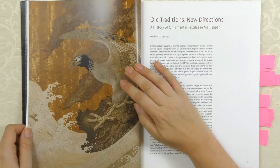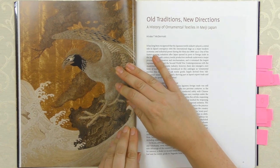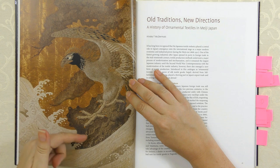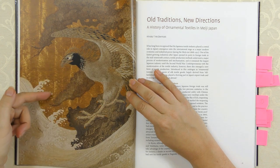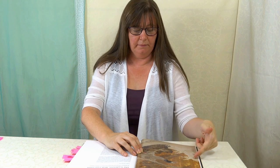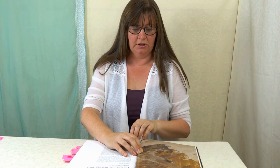Another beautiful one here. Not as fine as the last one with the stitching, but look at the background - pure gold thread in the background. This would have just shone amazingly in the light. Absolutely beautiful, mixed in with the silk stitching as well.